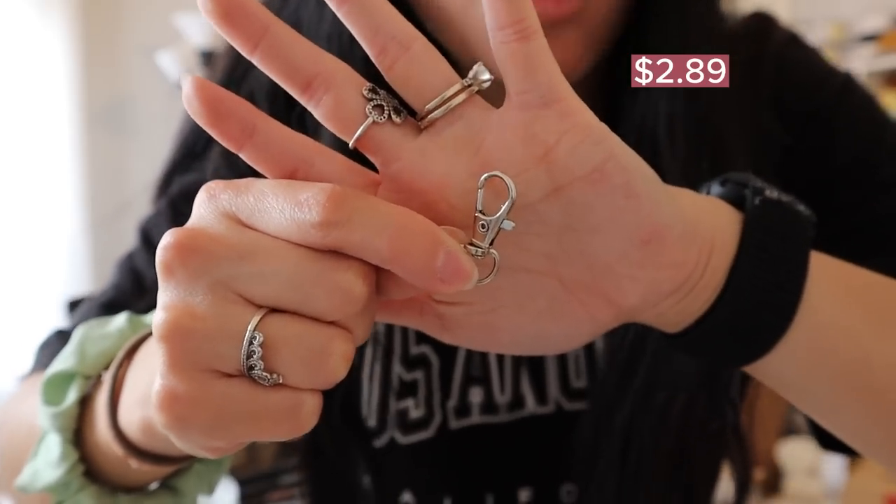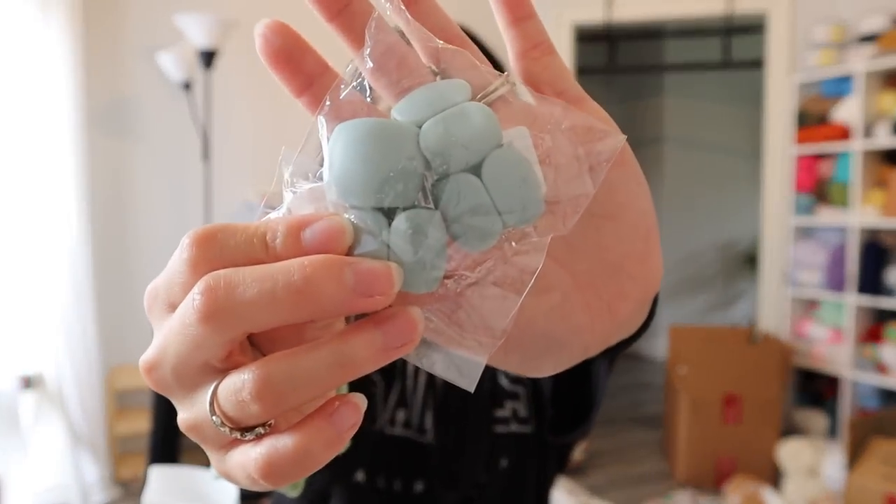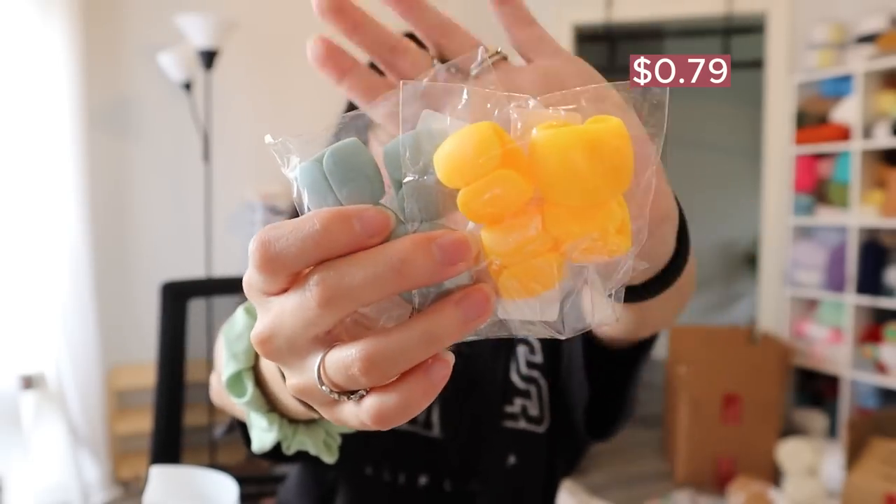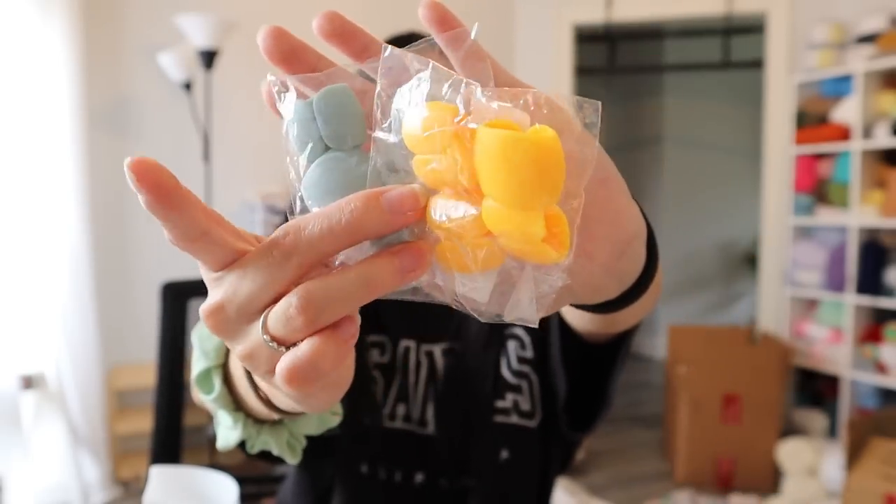I also ordered these claw clips because I want to make some keychain plushies in the future for future markets. I know keychains are super popular, so these were the perfect thing to grab. And then lastly, I got these cord organizer holders for my desk in two colors. You just stick them on your desk and they hold all of your cords so they don't fall off when you're not using them.